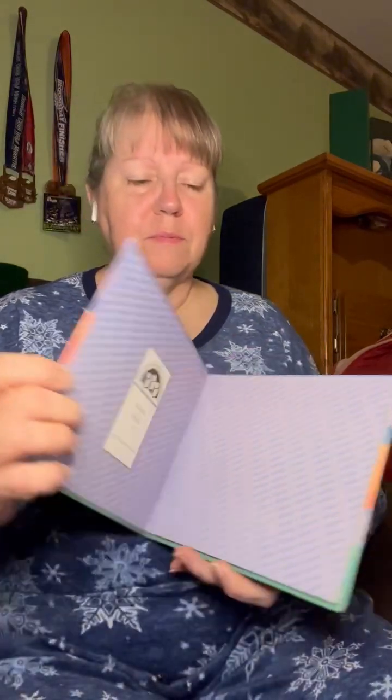Hi, this is Gam Gam here and I have another story I want to read to you. This is a Let's Read and Find Out science book: What Makes Day and Night? It was written by Franklin M. Branley and illustrated by Arthur Doris. What Makes Day and Night?